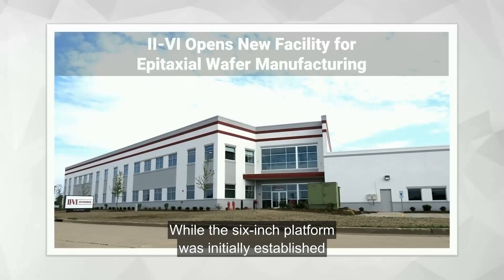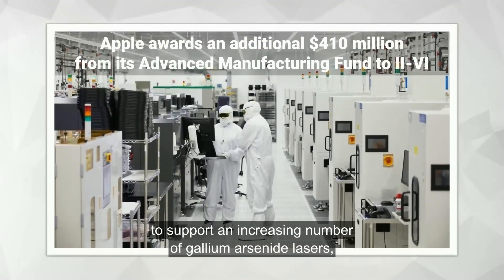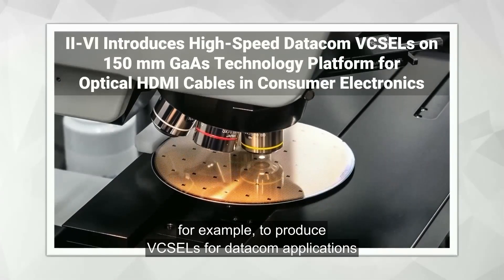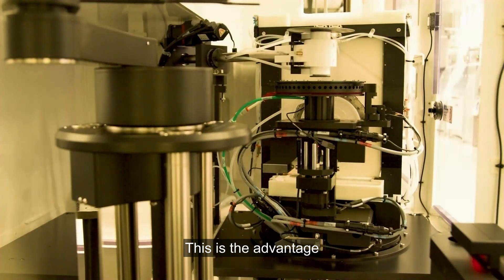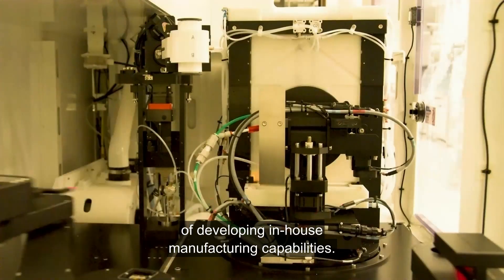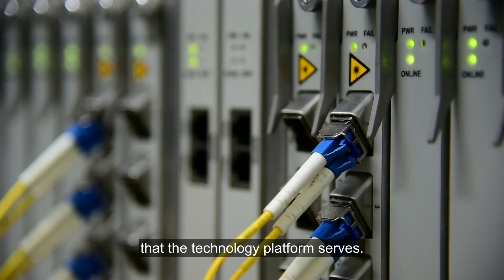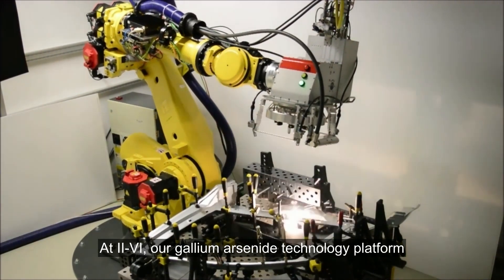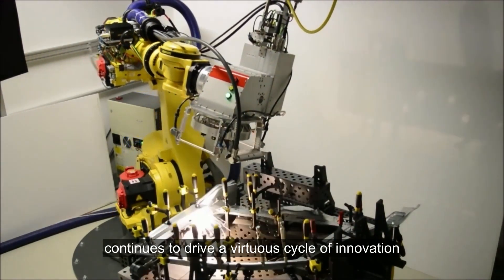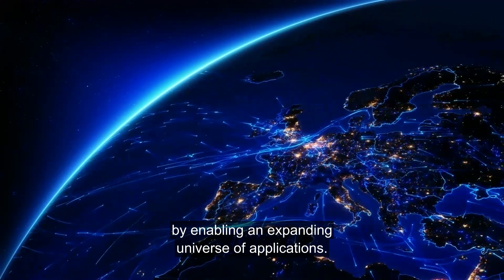While the 6-inch platform was initially established for VCSEL arrays in 3D sensing, it has progressively expanded to support an increasing number of gallium arsenide lasers — for example, to produce VCSELs for datacom applications and even edge-emitting lasers for industrial applications. This is the advantage of developing in-house manufacturing capabilities: advances driven by one end market can be leveraged for all other markets. At II-VI, our gallium arsenide technology platform continues to drive a virtuous cycle of innovation that benefits our customers by enabling an expanding universe of applications.